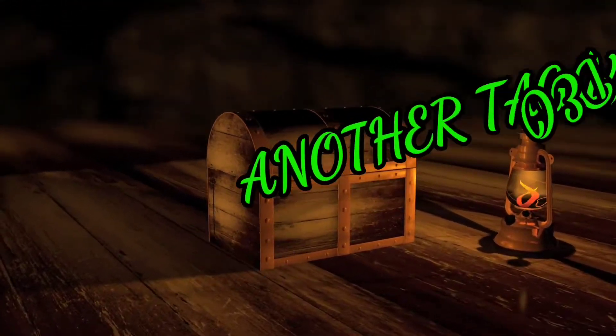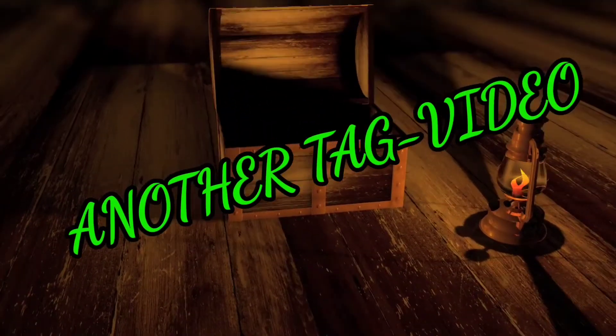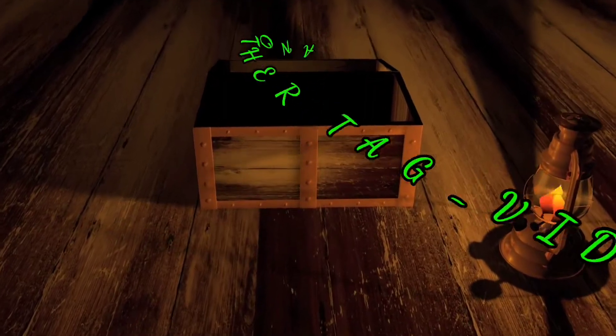Another tag video — 12 fragrances, 12 months, a fragrance for each month. Want to find out what I've picked? Stay tuned.